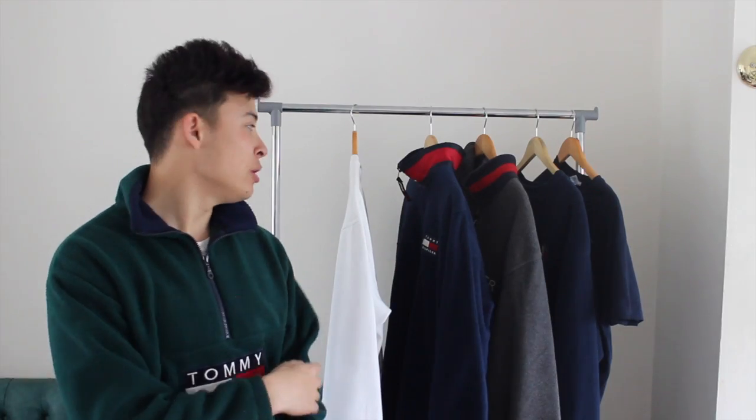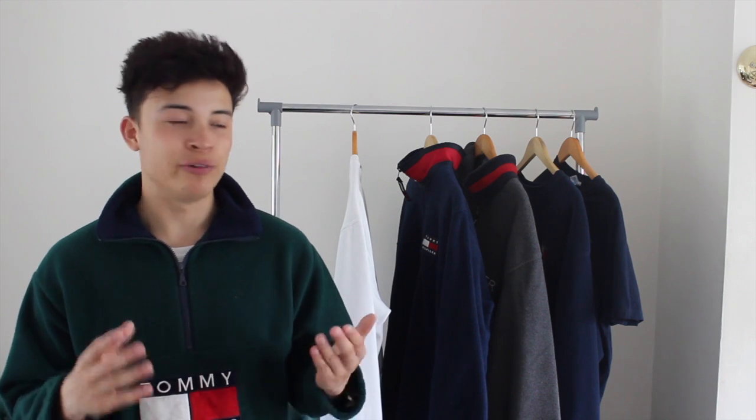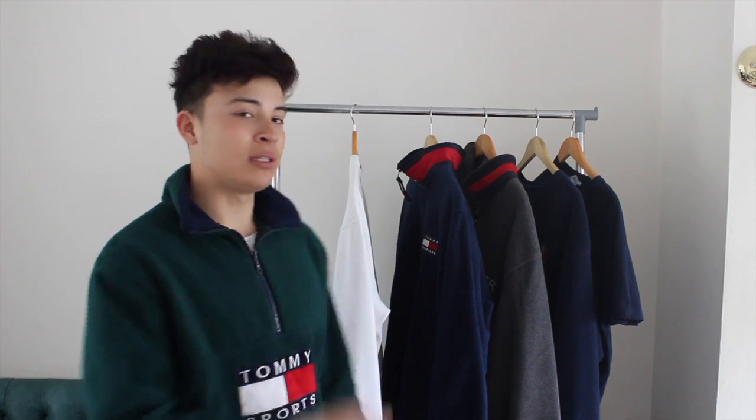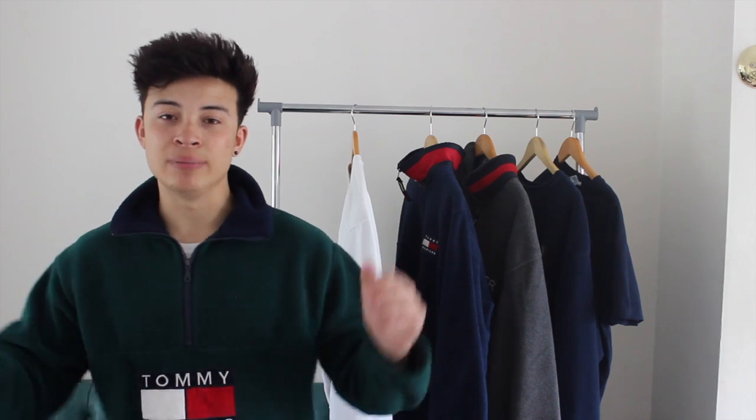Overall I've got six pieces to show you, all from different sources, and this is mainly for England people. In America you can go to thrift stores and find vintage Tommy for something stupid like five dollars, but in the UK it's more expensive now — fleeces go for about £75 plus, crew necks about £60 plus, and t-shirts around £40 to £50. So I'm going to show you six different ways I got cheap Tommy Hilfiger.